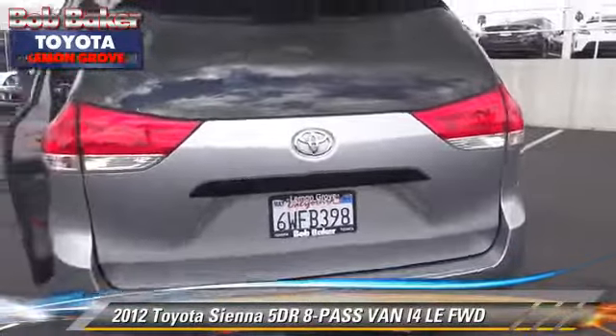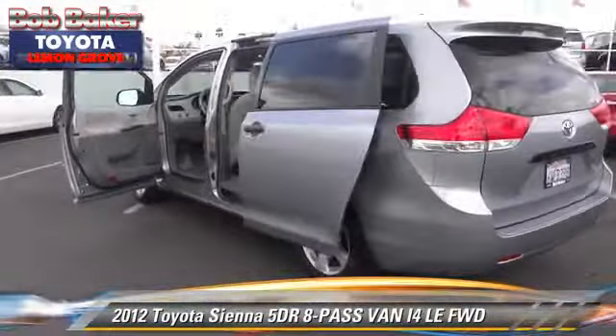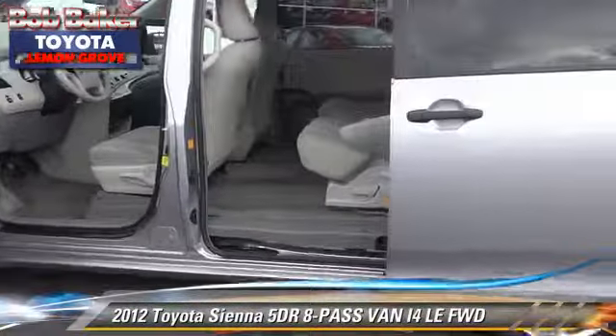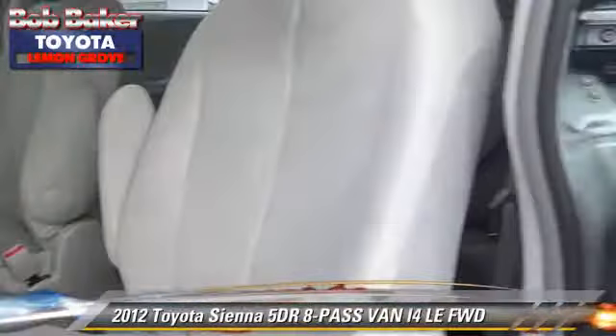Safety features include dual front airbags, traction control, and stability control. Comfort and convenience features include power door locks, cruise control, and power windows.